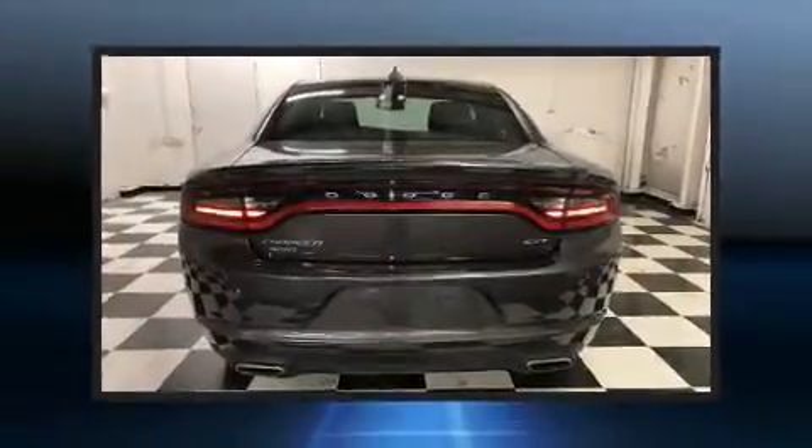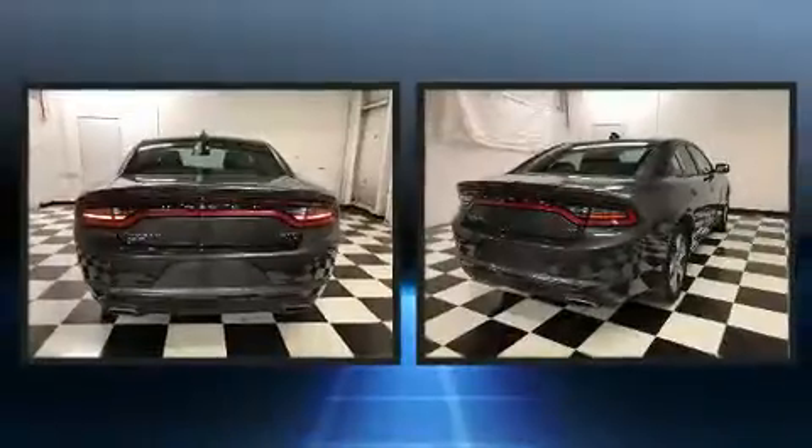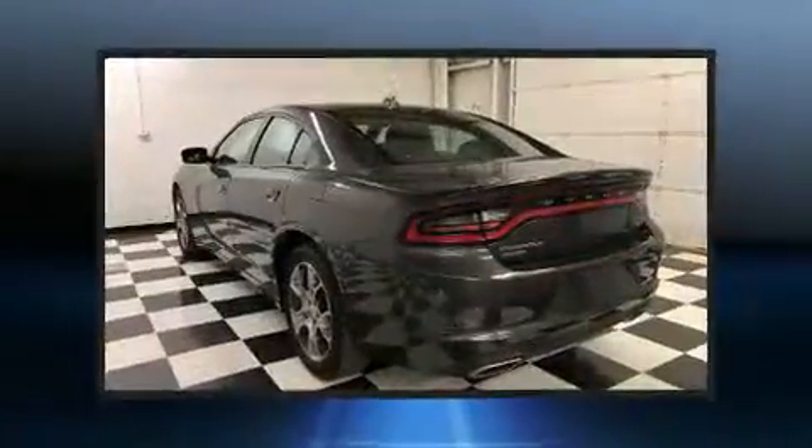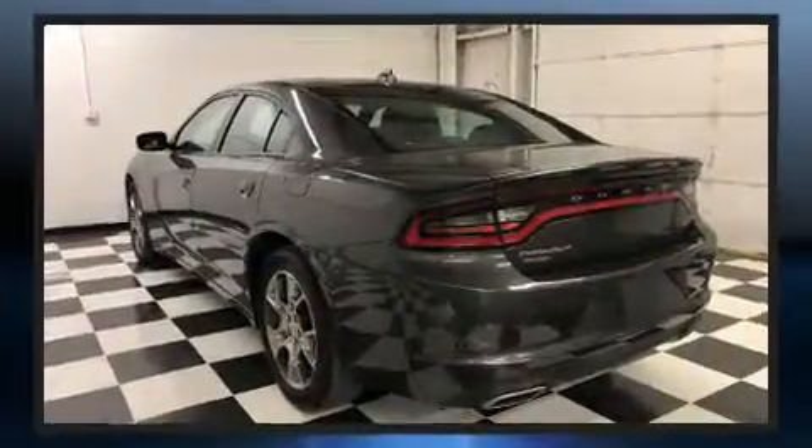The 2016 Dodge Charger. This four-door, five-passenger sedan has not yet reached the 50,000 mile mark. It features all-wheel drive versatility, an automatic transmission, and a refined six-cylinder engine.